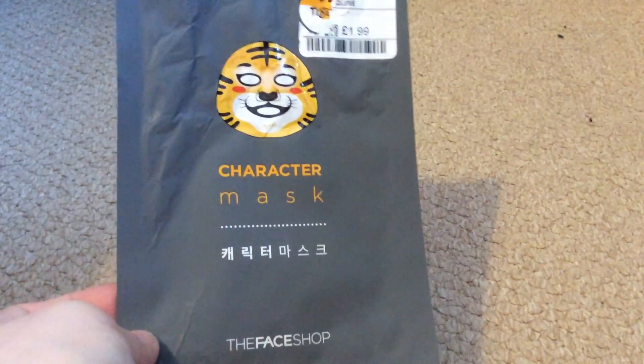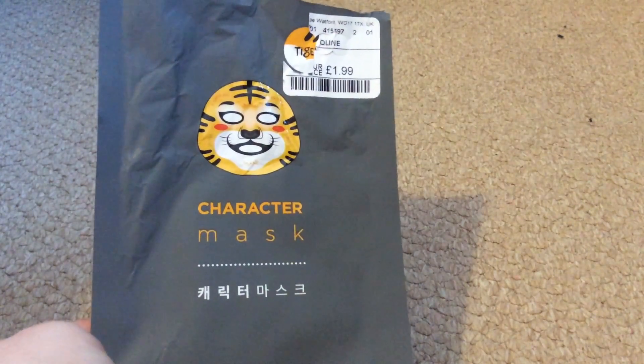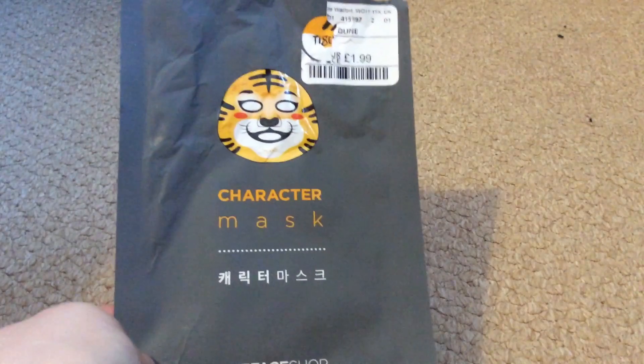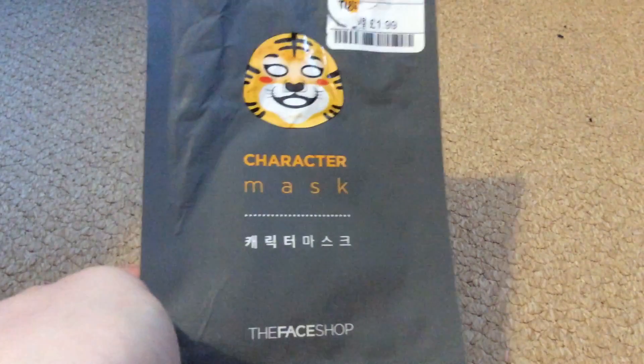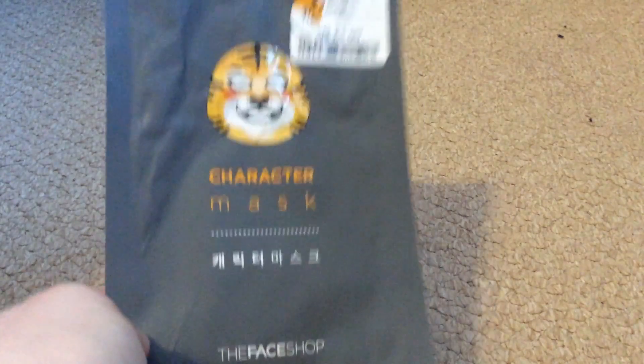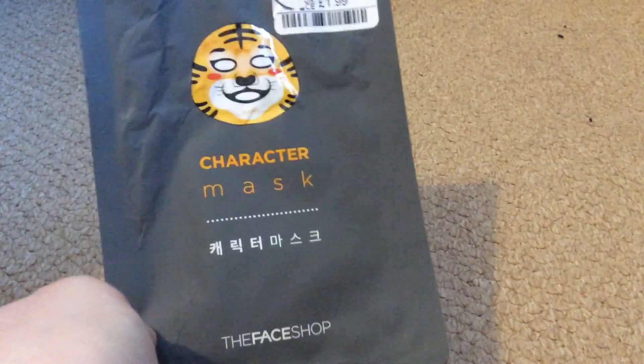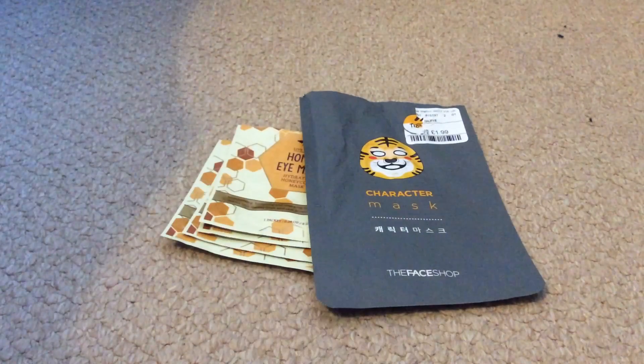The first face mask here is a character face mask by The Face Shop. If you've got me on Instagram you know already what this looked like. This was an amazing face mask — you had to leave it on for about 30 minutes but it really did make your skin soft. I have repurchased this mask already so you will be seeing a few more of these in my empties again.